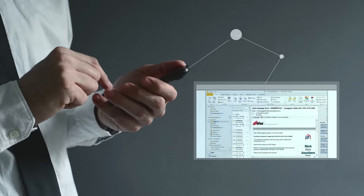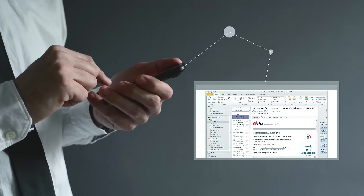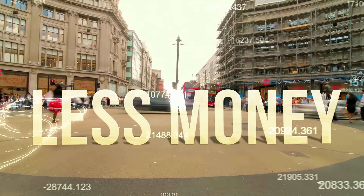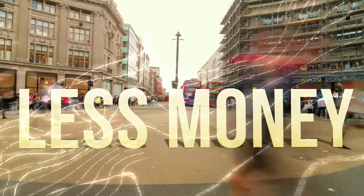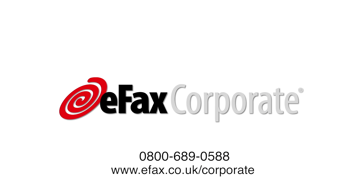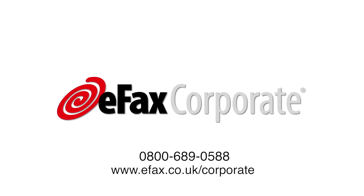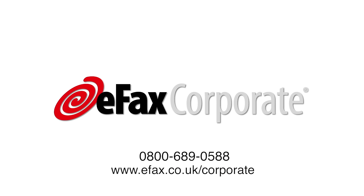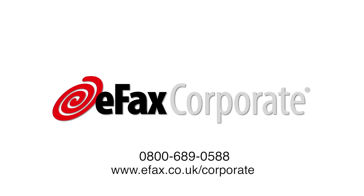eFax Corporate can manage all of your enterprise business faxing needs in the cloud — securely, conveniently, and for less money than you're currently spending on your fax infrastructure. Visit eFax.co.uk/corporate today to discover more about the productivity, security, and real savings that come with moving your faxing to eFax Corporate.